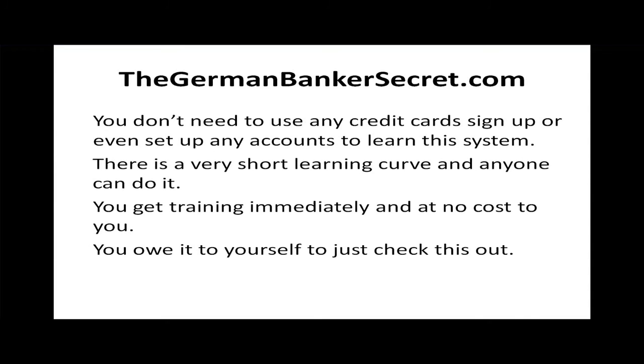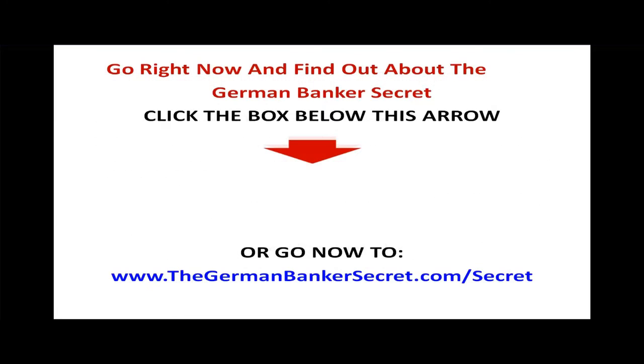You owe it to yourself just to check this out. Go right now and find out about the German Banker Secret. Click the box that's appeared below this arrow, or go right now to www.TheGermanBankerSecret.com forward slash Secret with a capital S. You can also launch from www.TheGermanBanker.com forward slash devam.